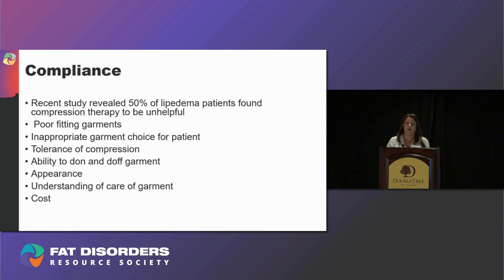Another big obstacle is tolerance of compression. Doctors are very quick to write a prescription — 'your legs are swollen, go get some compression stockings,' maybe even prescribing a 30 to 40 level of compression. Unless you are a bodybuilder, it is difficult for anybody to get on a 30 to 40 compression stocking, and very few people could be compliant with that, let alone would it even be appropriate for your individual needs. There is no textbook case scenario here.